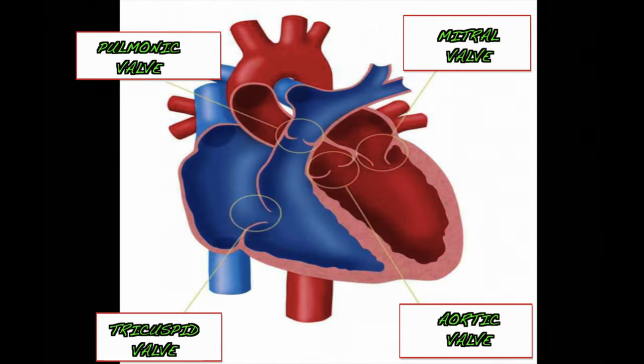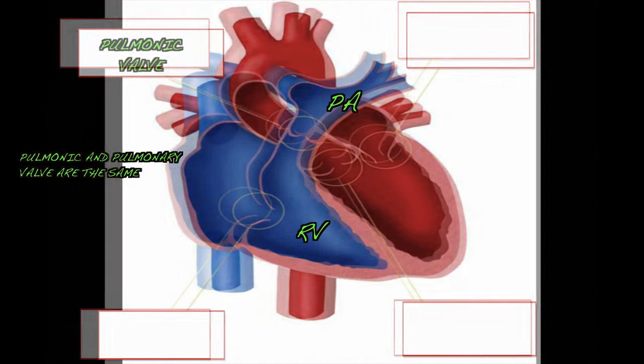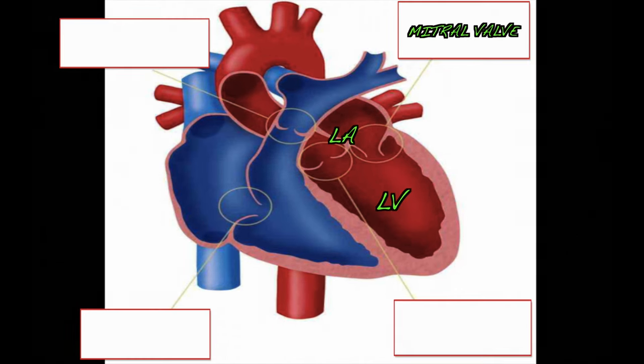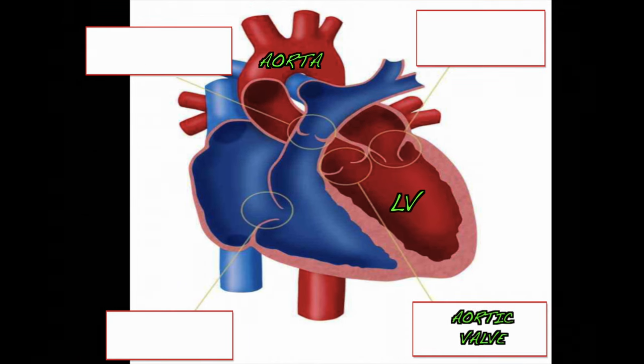Then we will go to the next valve. The next valve is the pulmonary valve — it is the valve between the right ventricle and the pulmonary artery. The next valve is the mitral valve, located between the left atrium and left ventricle. Then the last valve is the aortic valve — it is the valve between the left ventricle and the aorta.